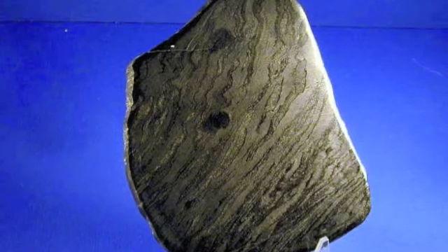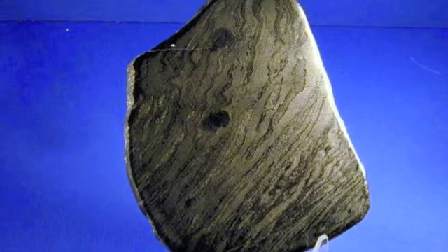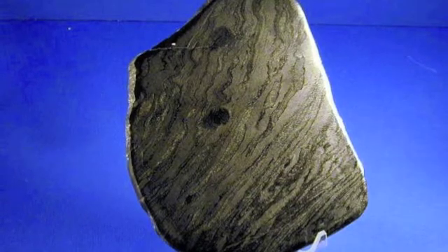Stromatolites are fascinating formations that can be very beautiful, and teach us many lessons as some of the earliest evidence for life on Earth. Through the study of current living examples, we can unravel the mysteries of the oceans and of the ancient Earth.